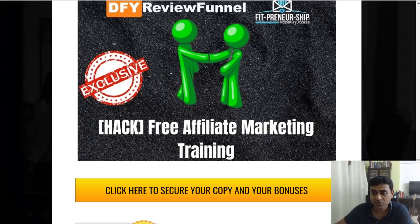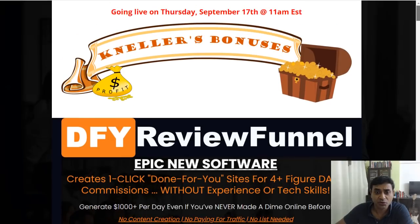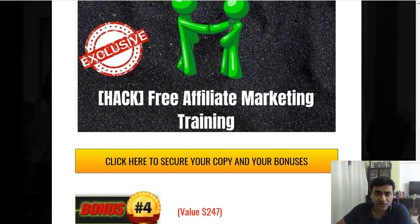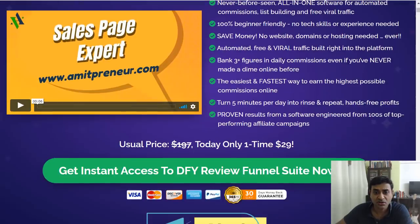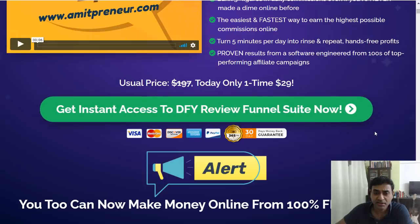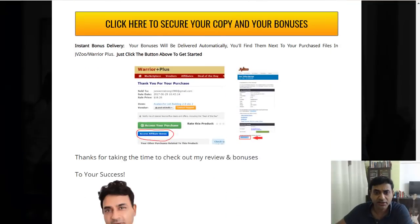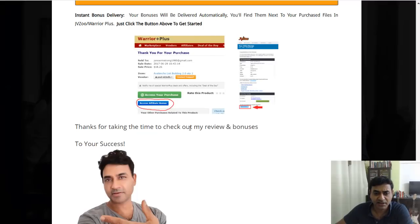If you want my bonuses, click the link below this video, which takes you to my bonuses page. From there, click any of the yellow buttons. Also, there's a 30-day money-back guarantee. The yellow buttons take you to the main sales page where you can buy the product for $29 US. Once you purchase, you'll access WarriorPlus and get your main purchase access — the bonuses are via the blue button.